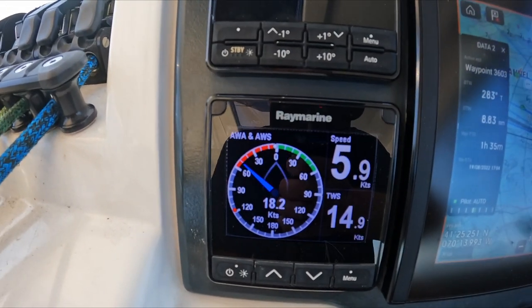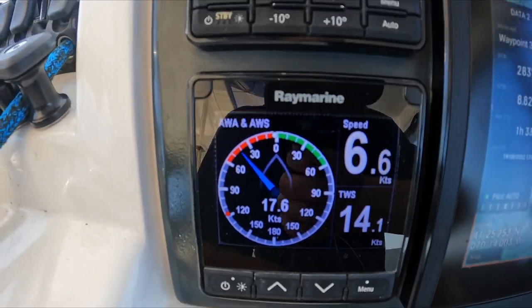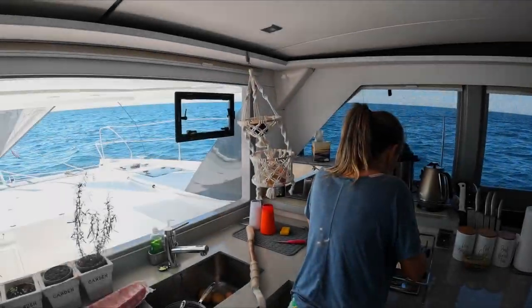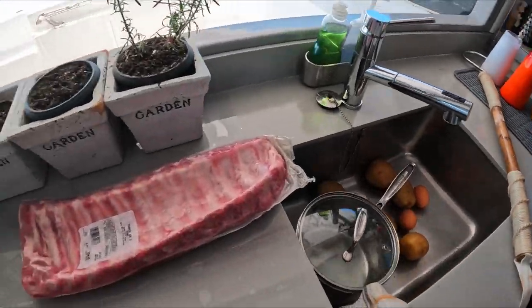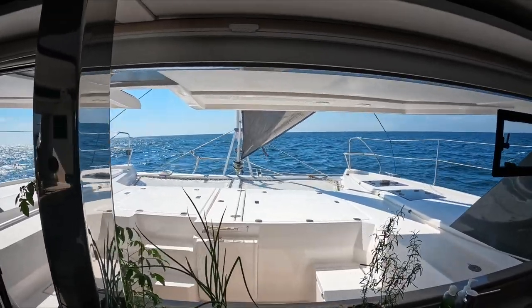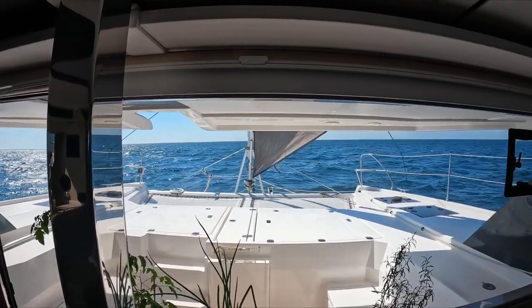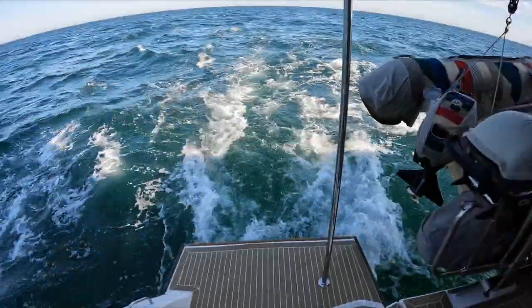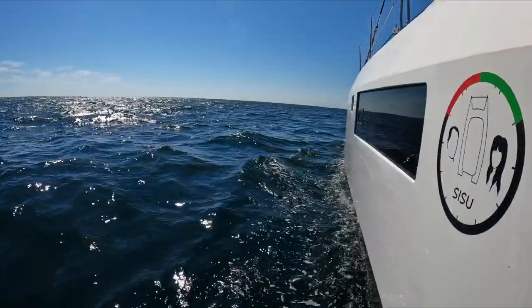You can see the speed through the water - there's a little bit of current. Petru is preparing some potato salad. There are some rips that we're going to sail through, but look at the sail - such a nice relaxed sail. This is how sailing should be. Sleeves rolled up, glasses on, and then you make that smile and my heart starts racing.